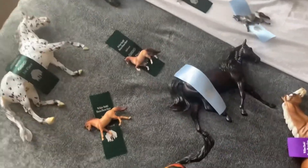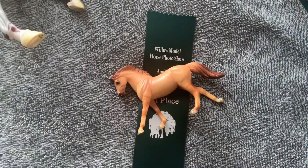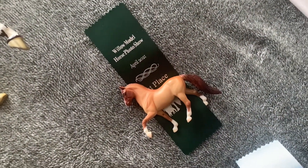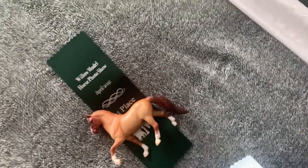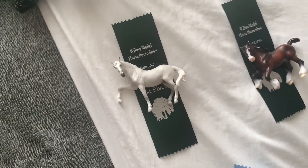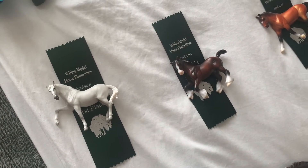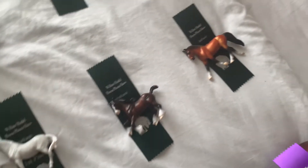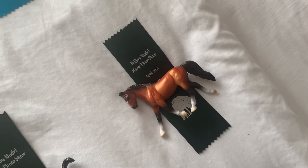Now moving on to first places. This is Symphony, and she got first place in Other Light. And then we have Soldato — he got first place in the Peruvian Paso class. And then I have Mateo, who placed first in the Andalusian class. There we've got Thunder, and he placed first in UK Draft. And then on the end there, this is Stella, and she placed first in the Mixed Draft class.